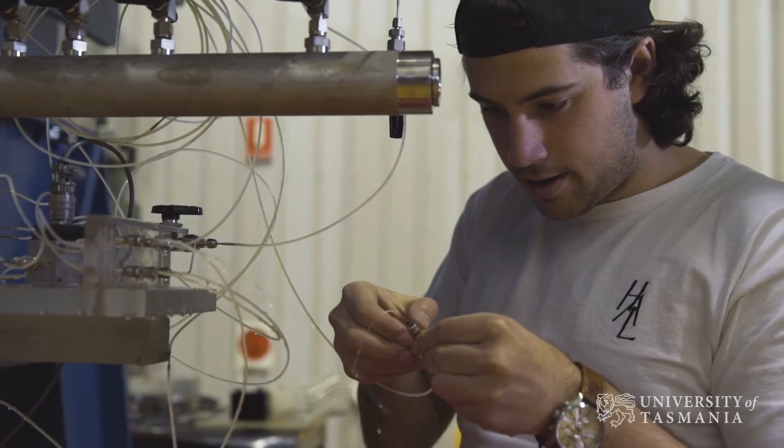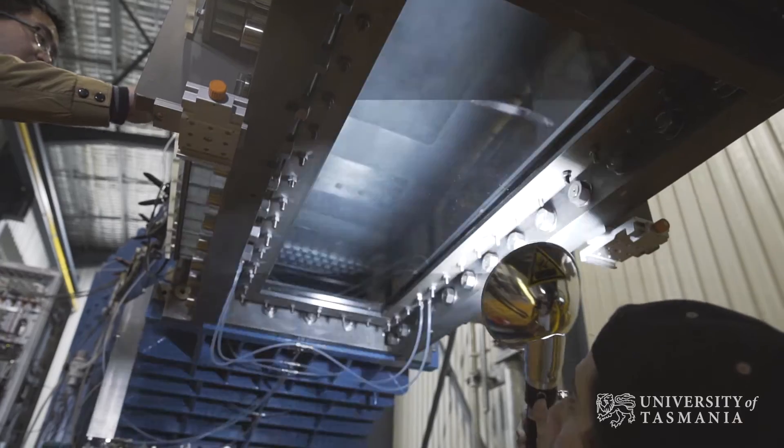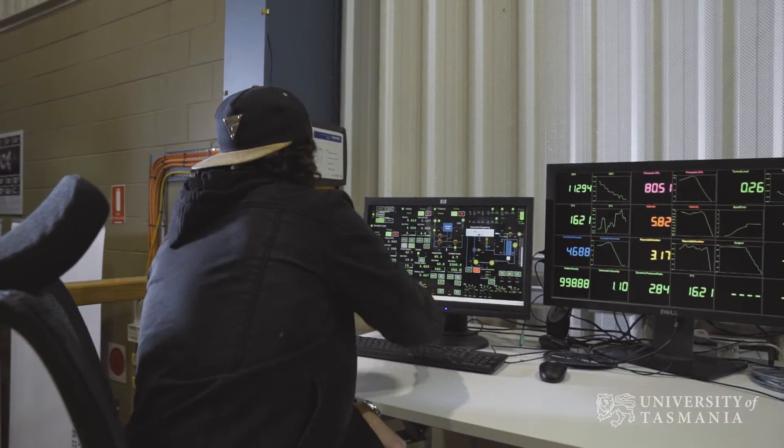The cavitation tunnel allows us to get the ideal flow conditions to measure the forces on a hydrofoil and really achieve those detailed flow conditions that we need to do this sort of research.